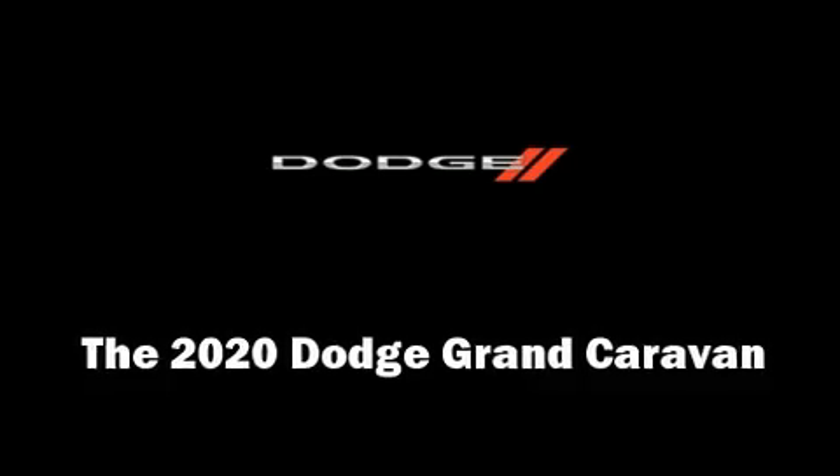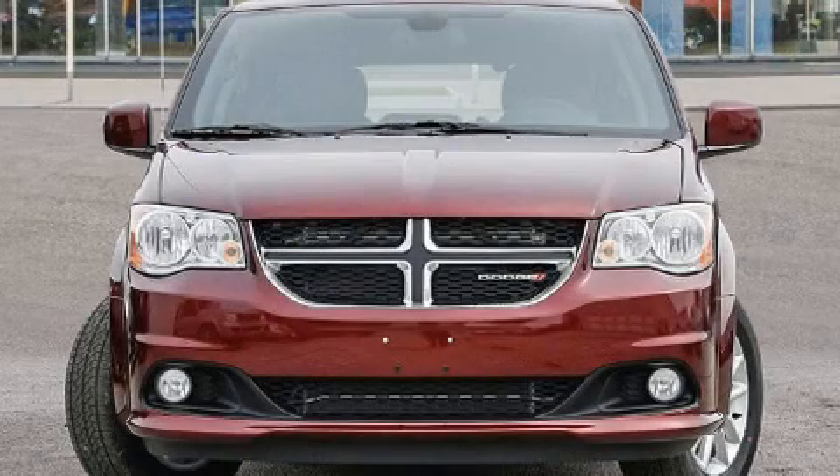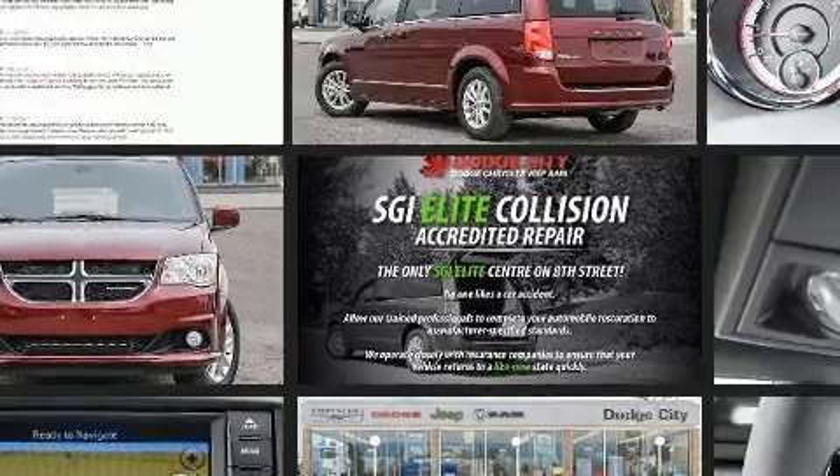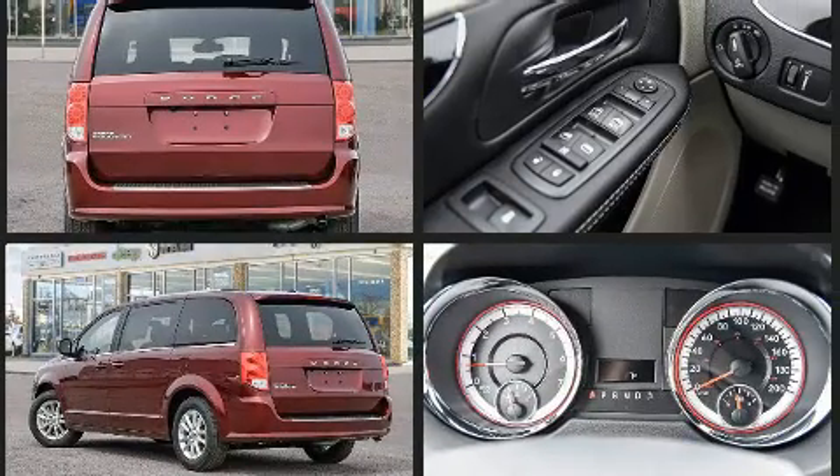You can expect a lot from the 2020 Dodge Grand Caravan. This 7-passenger van is waiting for you to take home. It features an automatic transmission, front-wheel drive, and a refined 6-cylinder engine.